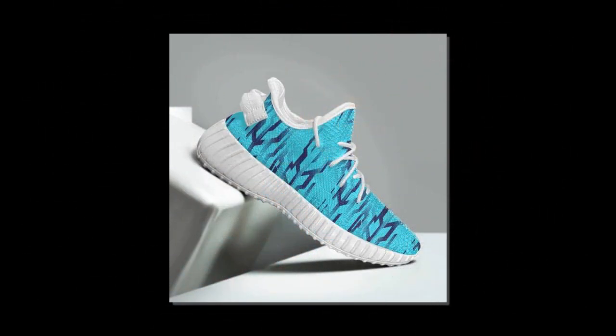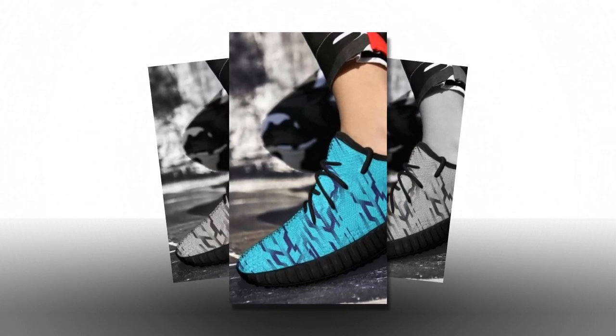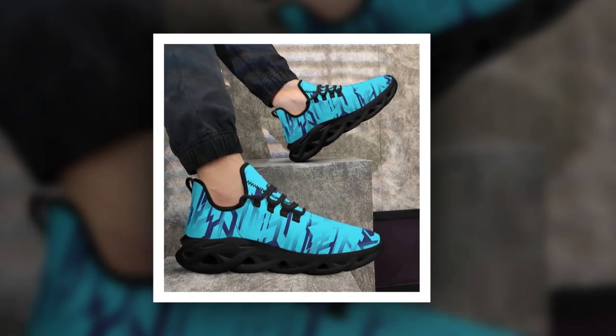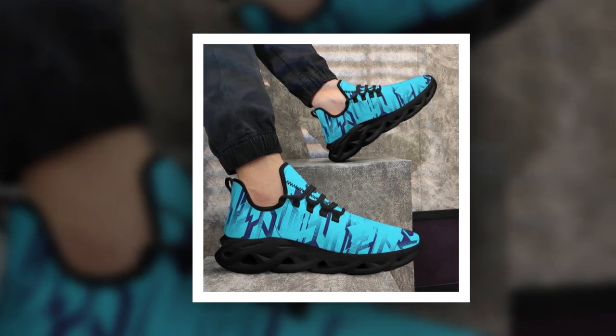First up, let's talk about the design. As you can see, these sneakers feature a unique wave design that's all the rage right now. The intricate patterns not only add a stylish flair but also give the shoes a dynamic, futuristic look. These aren't just any ordinary sneakers — they're designed to make a statement, and I have to say, they definitely stand out from the crowd.